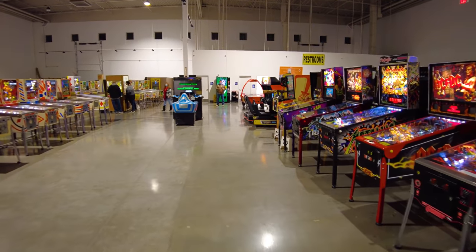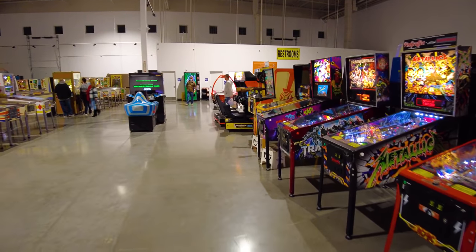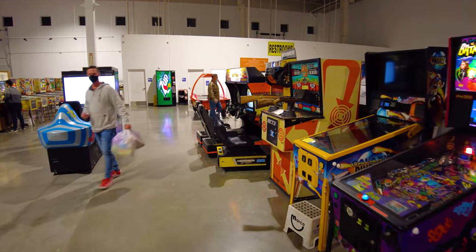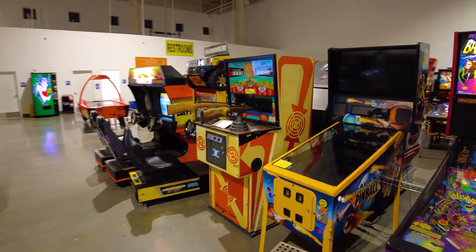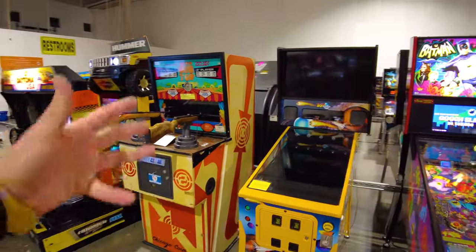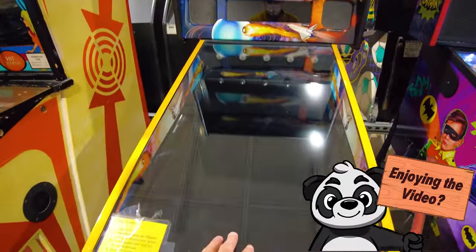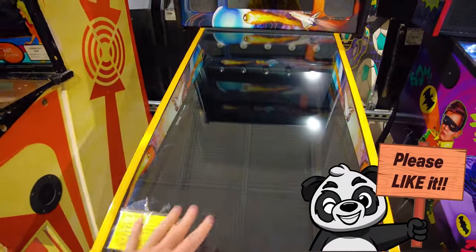Did I mention there's no admission fee? There's no admission fee, so just walk right in, play as much as you want or as little as you want. They've got this machine here which was a virtual reality pinball machine. There's actually no — it's just a screen in it.